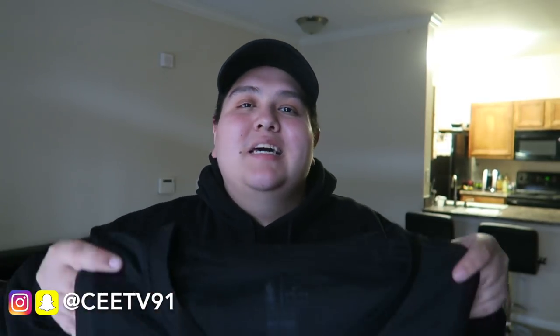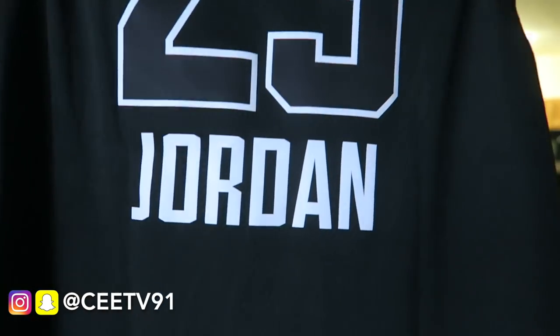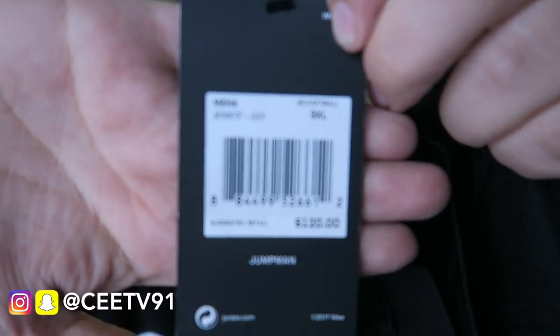Next piece is for the personal collection — a really dope jersey. If you saw yesterday's video you already know which one this is. It's an NBA All-Star Weekend 2017 jersey with the Jordan and Kia logos and a big Chicago Bulls logo. Number 23 Jordan — a really dope jersey. I've been getting into collecting jerseys lately. I only paid $50 for it, and it retails for $120.